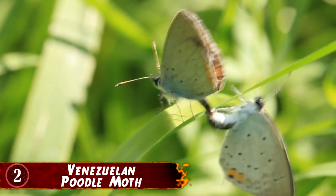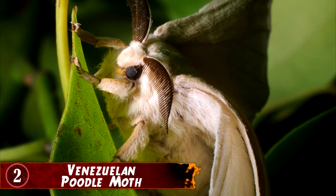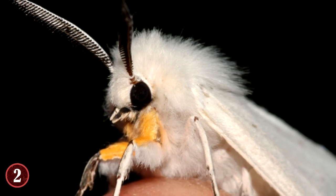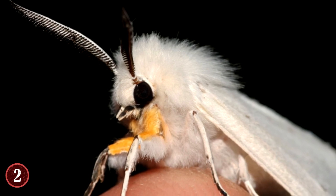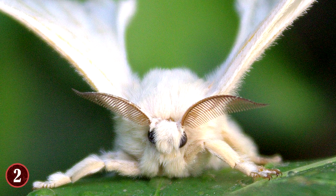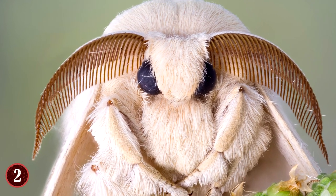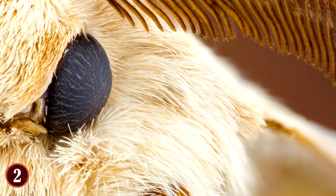2. Venezuelan Poodle Moth. There are many different species of moths, but without a doubt one of the strangest is the Venezuelan Poodle Moth. This moth was discovered in Venezuela by Dr. Arthur Anker, who saw the moth and took the only known and proven picture of the creature, which just goes to show how rare it is. Without a doubt, the defining feature of this creature is its fur, which resembles a poodle in how it looks and how it consumes the body. While it's not the only furred moth in existence, it is one that has fur covering pretty much its entire body, which is both strange and terrifying to some people, probably. Some people still think the whole thing's a hoax.